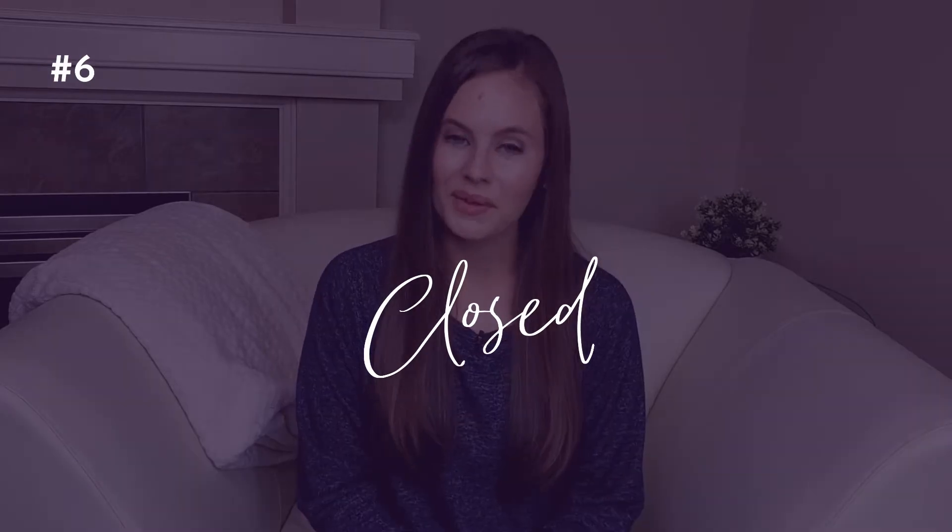Number six: Closed. If a home is marked as closed, it is sold — finished, finito, done. This house is not currently for sale. Closed homes are important when we're running comps to determine the value of a property, but they're not all that helpful when you're looking for a house to buy.